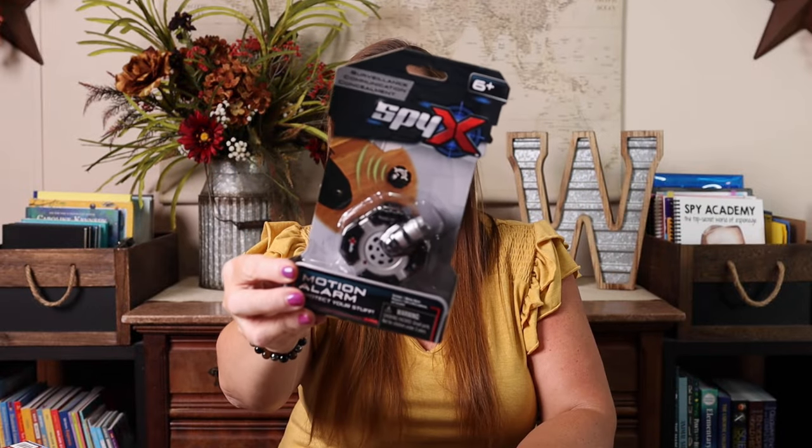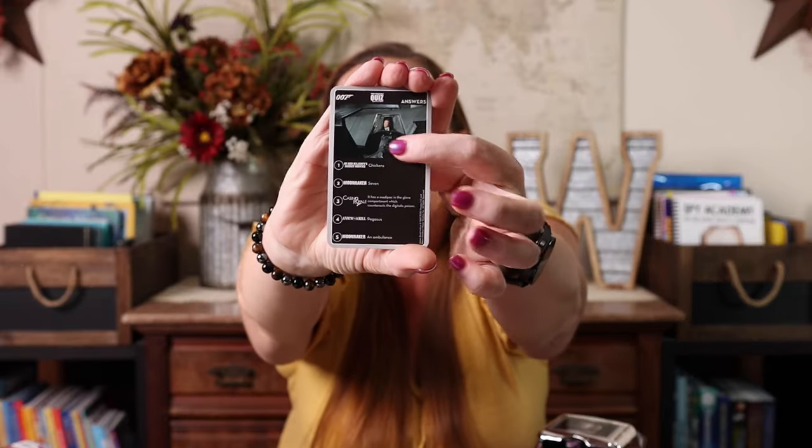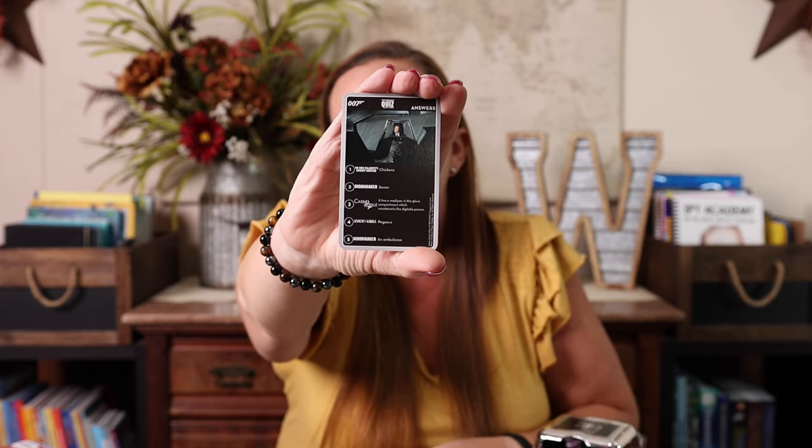I also grabbed a Spy X voice disguiser and a Spy X motion detecting alarm. We haven't used these yet so I have no reviews on them, but they seemed like really fun gadgets and that was one of her requests. The last thing I picked up for spy school was this Top Trumps Double-Oh-Seven trivia. We really enjoy playing games over dinner like trivia and guessing games, and I thought this would mean we could also watch all the James Bond movies.